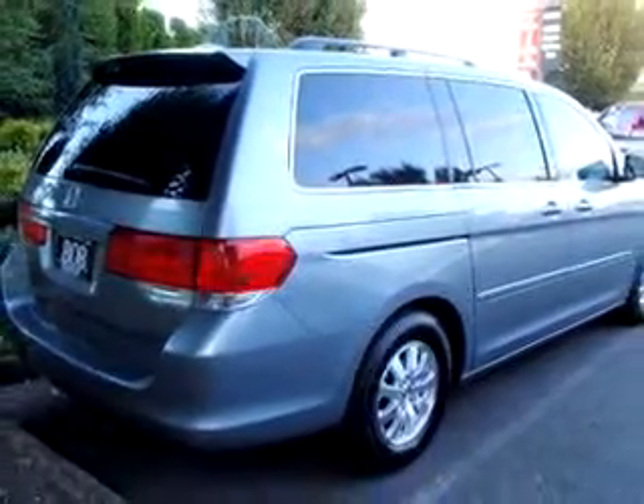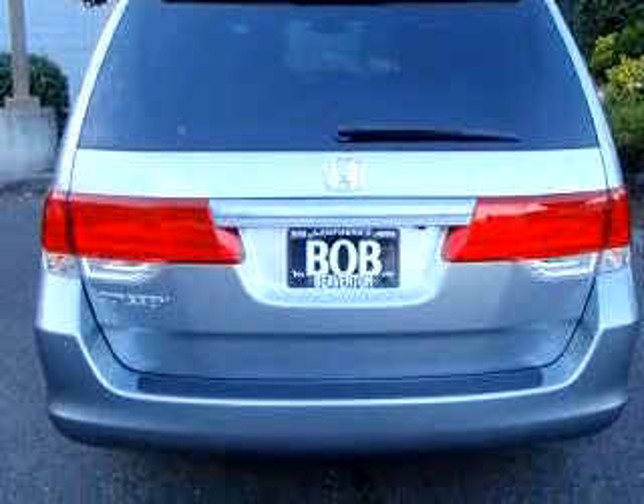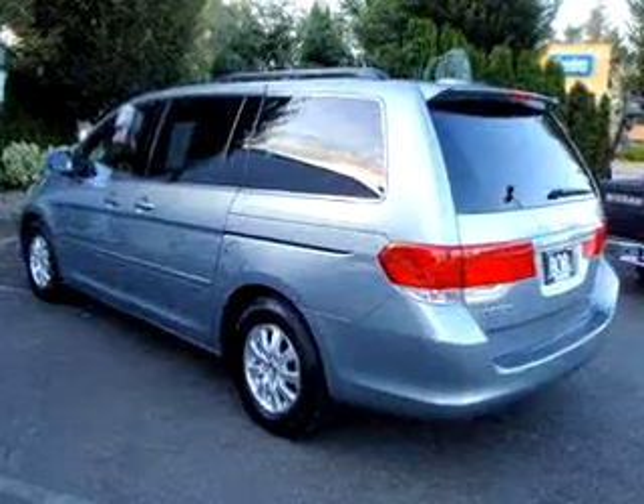Additional features include an MP3 player, leather upholstery, side airbags, cruise control, and much more. Get where you need to go, enjoy the drive, and have peace of mind in this '08 Honda Odyssey XLR ESNV.